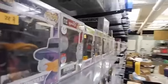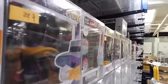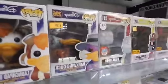Regular Darkwing Duck — believe it or not, he's $35 now. He's vaulted and pretty rare.